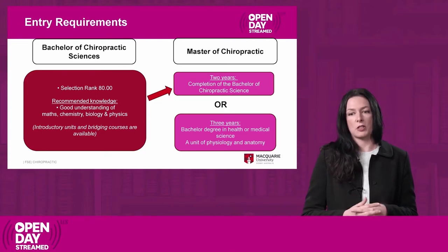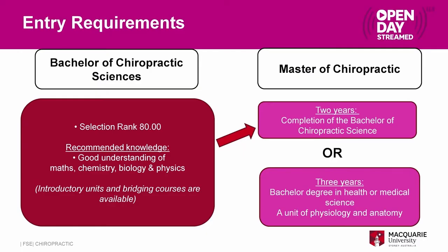There are two ways to get into the Master of Chiropractic. The first is to study a Bachelor of Chiropractic Sciences here at Macquarie University. That bachelor degree has a selection rank of 80 and it is recommended that you have some knowledge of biology, maths, physics and chemistry. However these are not prerequisites and there are introductory units available within the degree program as well as bridging courses. If you complete and pass the Bachelor of Chiropractic Sciences you get direct entry into the Master of Chiropractic.